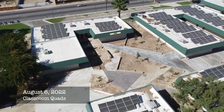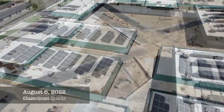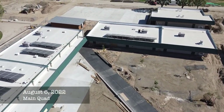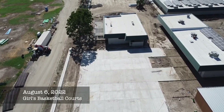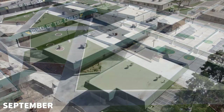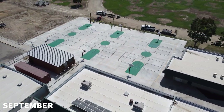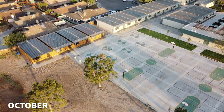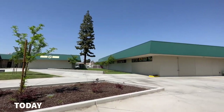Just before students returned to campus in August, the architecture became clearly more visible from above. The basketball courts were slathered with new pavement, and by September the campus was looking the best it has since the day it opened.